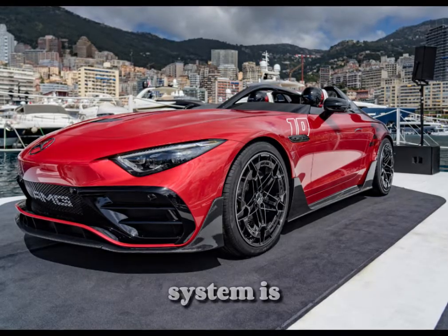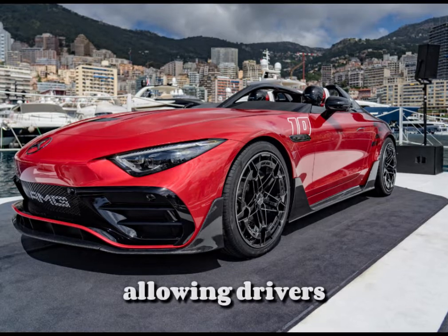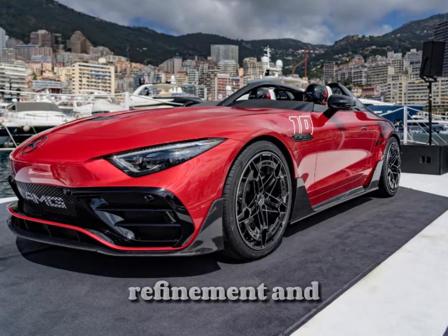The suspension system is equipped with AMG's adjustable air suspension, allowing drivers to switch between comfort and sport settings, ensuring a tailored driving experience that balances refinement and agility.